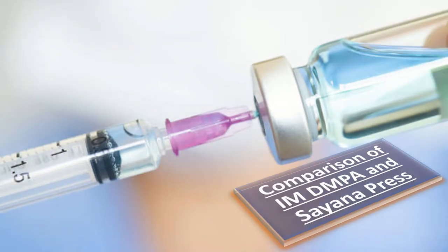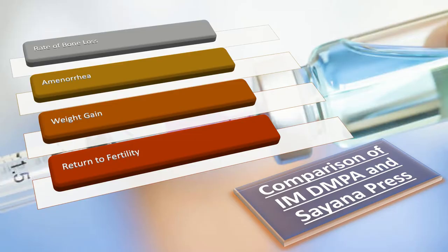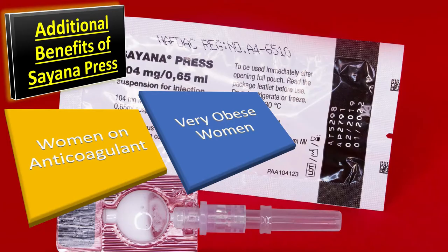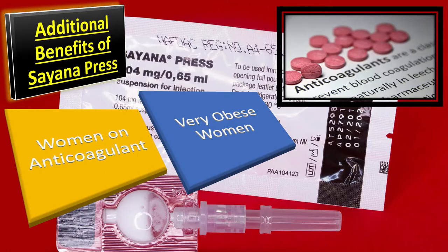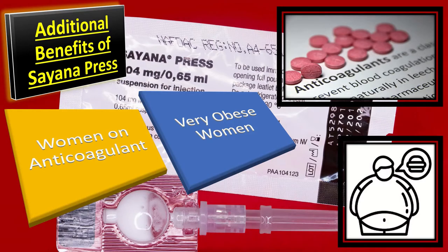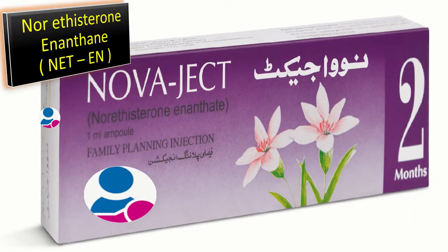Comparing Sayana Press and IM DMPA: the rate of bone loss, immune response, weight gain, and return to fertility are the same for both. Sayana Press offers additional benefits for women on anticoagulants, as there is less likelihood of hematoma formation. It is also more advantageous for very obese women where there is concern that the injection may not reach the muscle.